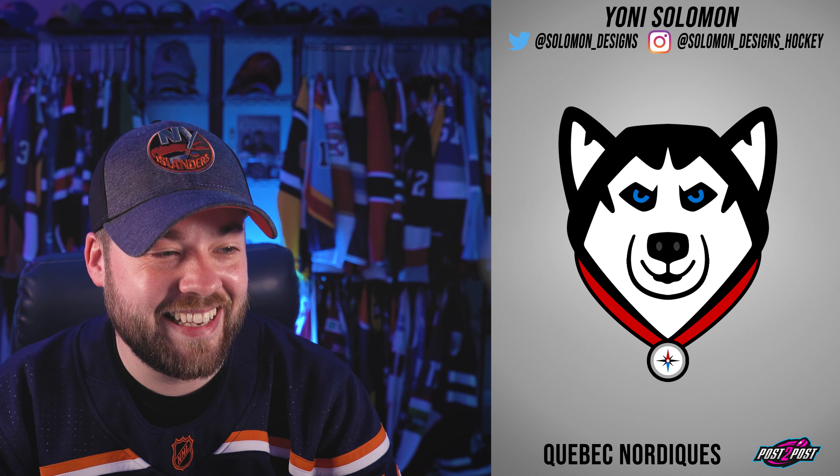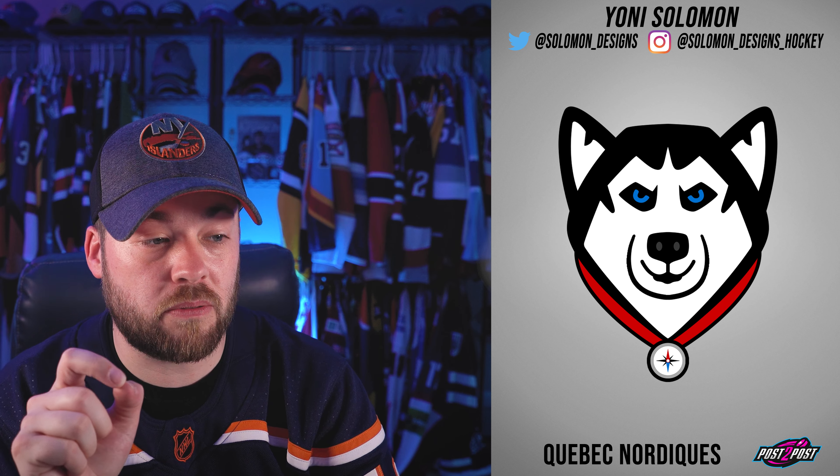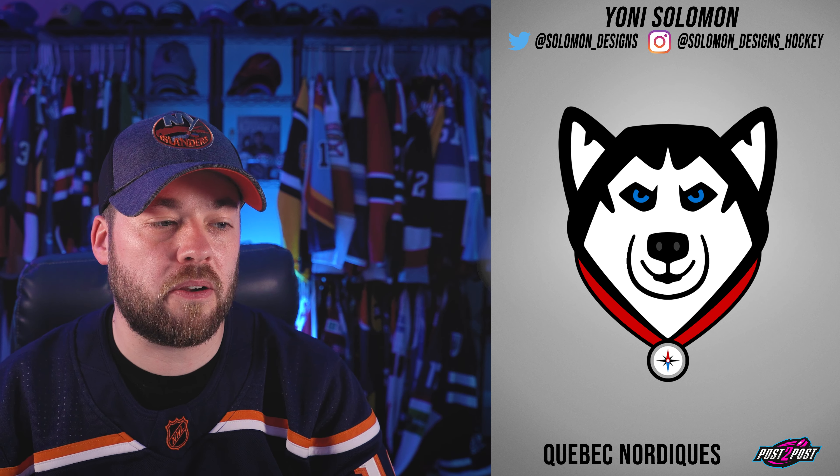Next, the Quebec Nordiques. He kind of just looks happy again with the expression. Nail the eyes on this one — the eyes are really good. But he's smiling; I want to see some anger.